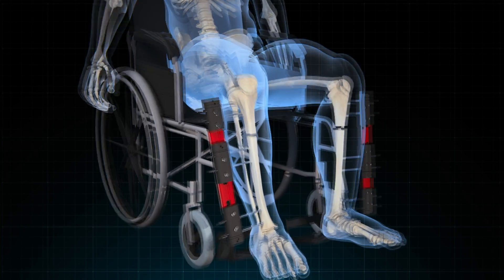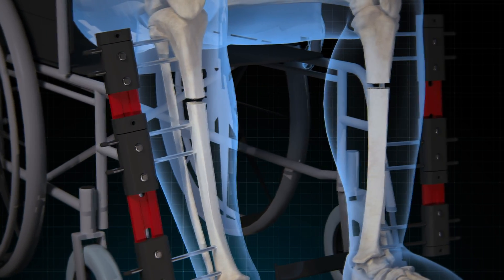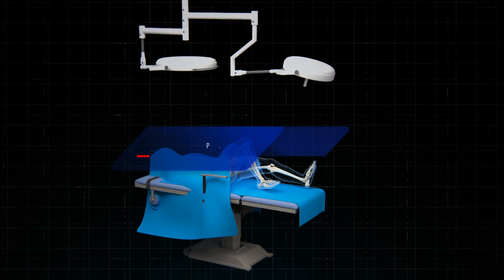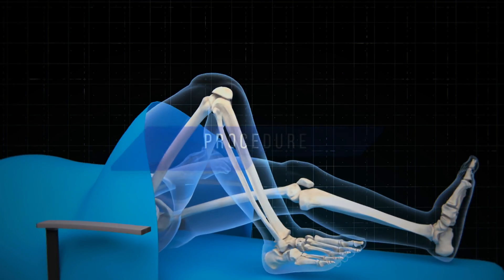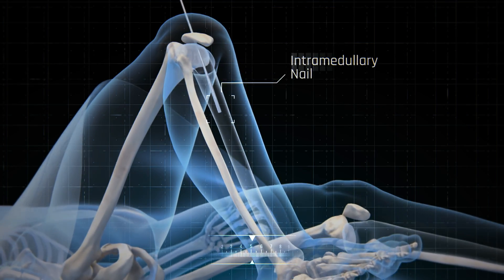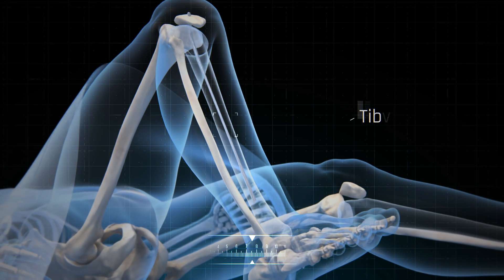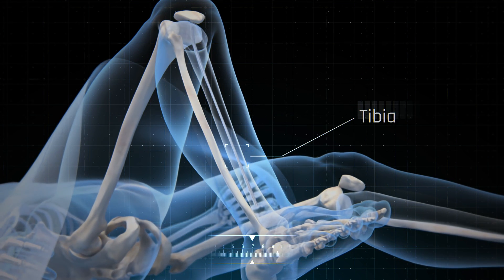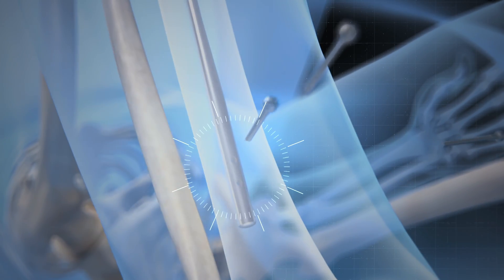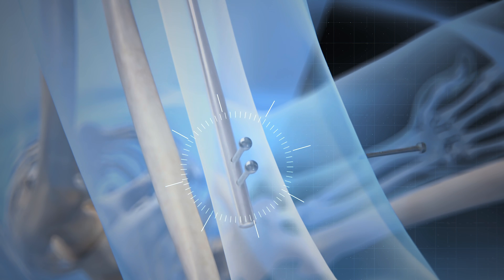In option number one, an intramedullary nail is used, which is inserted into the bone — typically in the tibia — and secured with screws at the ends of the nail to prevent movement and stabilize the fracture.